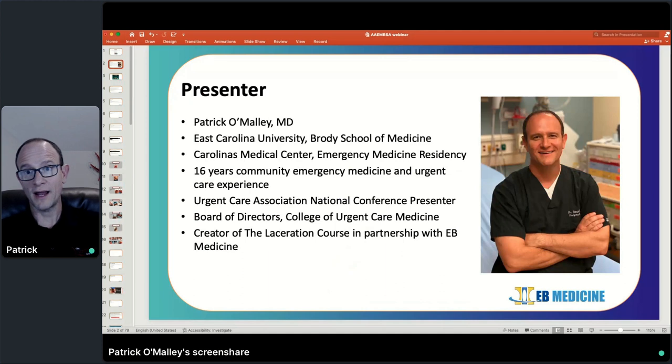My name is Patrick O'Malley. I'm an emergency physician. I trained in emergency medicine at Carolinas Medical Center in Charlotte and have been in practice for 16 years, working in the emergency department as well as the urgent care space. I'm heavily involved in urgent care medicine on the board of directors for the College of Urgent Care Medicine, and I speak at urgent care conferences. I'm also the creator of the laceration course with EB Medicine, who many of you are probably already familiar with through their emergency medicine journals — Emergency Medicine Practice and Pediatric Emergency Medicine Practice.